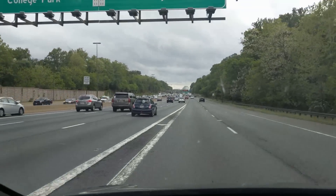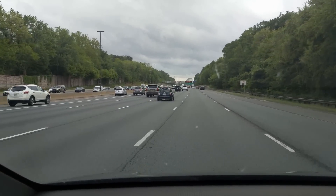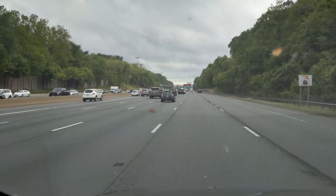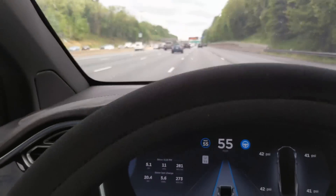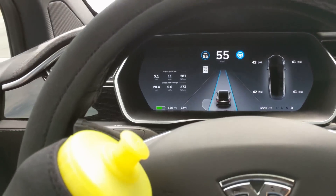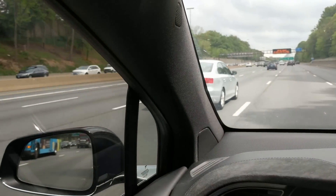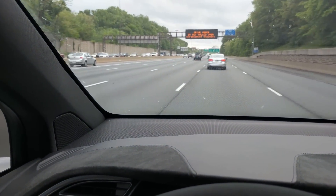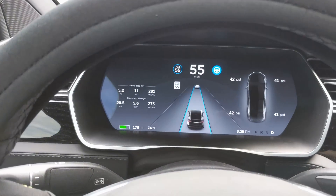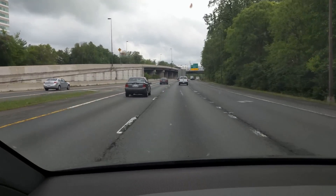Stay to the left — 2HOV to I-495 South, Washington, North Virginia. You can see the slower traffic ahead. Let's see how it reacts.